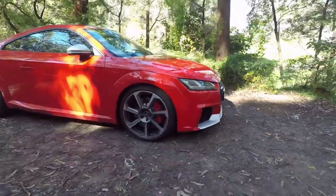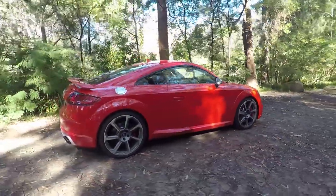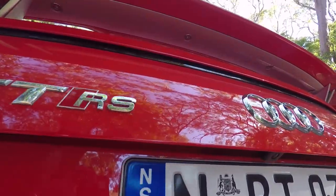This is a $140,000 Audi TTRS — $146,000 to be precise in the exact vehicle we're driving — but I just wanted to show you this Audi virtual cockpit because it is just sensational.